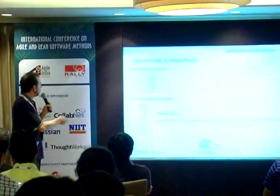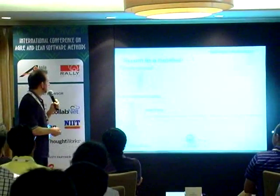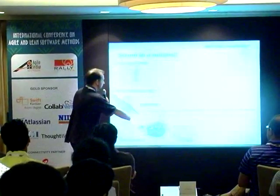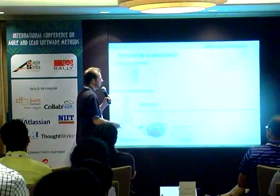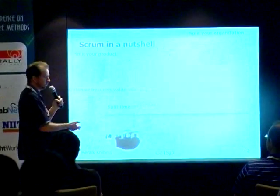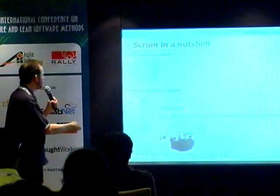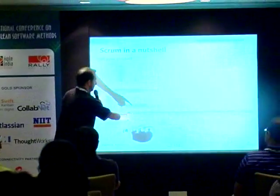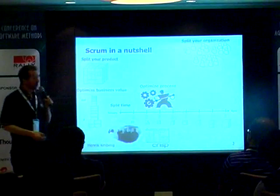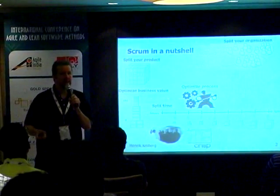Order these pieces by some kind of notion of business value. Then take a cross-functional, self-organizing team and have them pull one little piece at a time, work on that for a specific time period, then release something. Look at it, learn from it, and do it again — inspect and adapt, do one piece at a time, learn as we go, improve as we go, and do retrospectives to improve our process as well. So we're adapting the product and adapting the process.